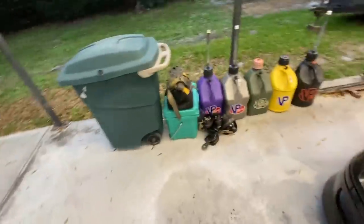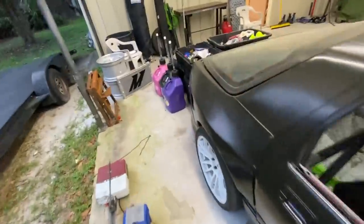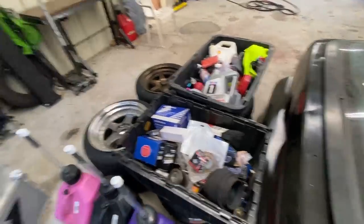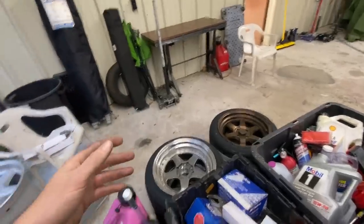I got it cleaned out. I did not realize how much stuff I had in that trailer. This is a small fraction of it — spare parts, fluids, chargers, tents, chairs, a jack, fuel jugs. There's a lot of stuff that was stored in there, and now I've got to store it until I find another trailer.